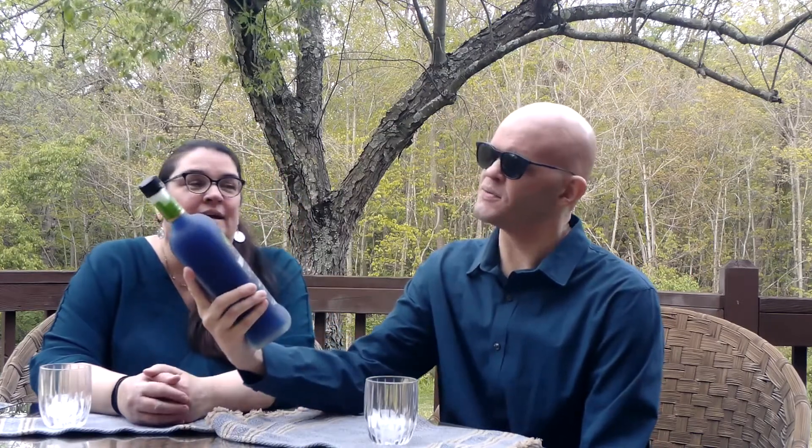Hi, welcome back to Clinky. I'm Mark and I'm Diane. Today we are taking a look at Rancho La Gloria ready-to-drink margarita wine cocktail. This is made with 100% agave wine, real lime juice, and natural flavors.